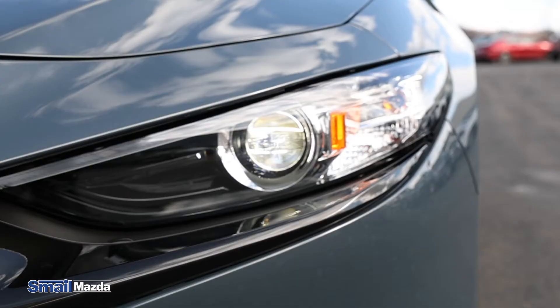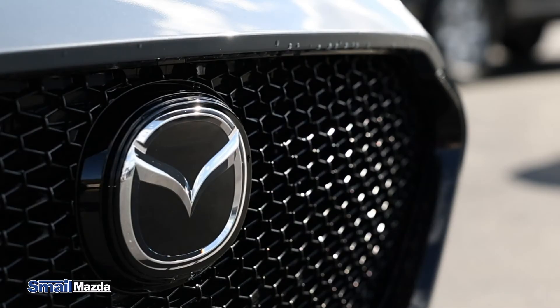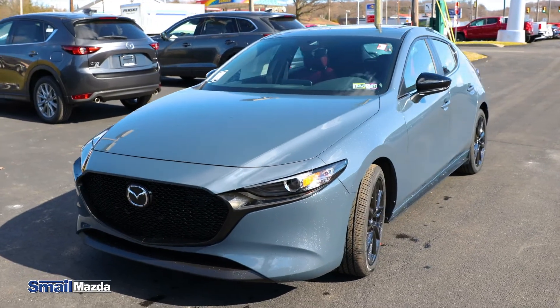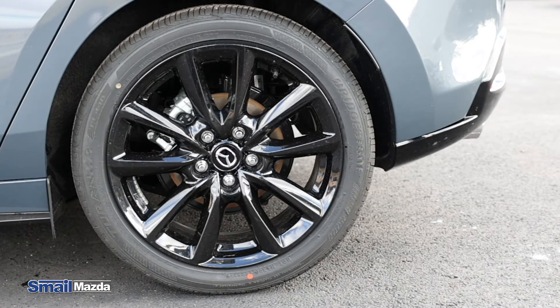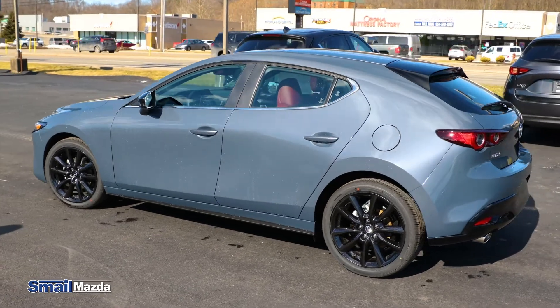The Mazda 3 has the LED headlights, the LED running lights, and the gloss black grille in the Carbon Edition package. It's absolutely gorgeous with the sloping simple hood. Got the black alloy wheels and the 19-inch package with the black heated side mirrors and the gorgeous sleek lines of the Mazda 3.